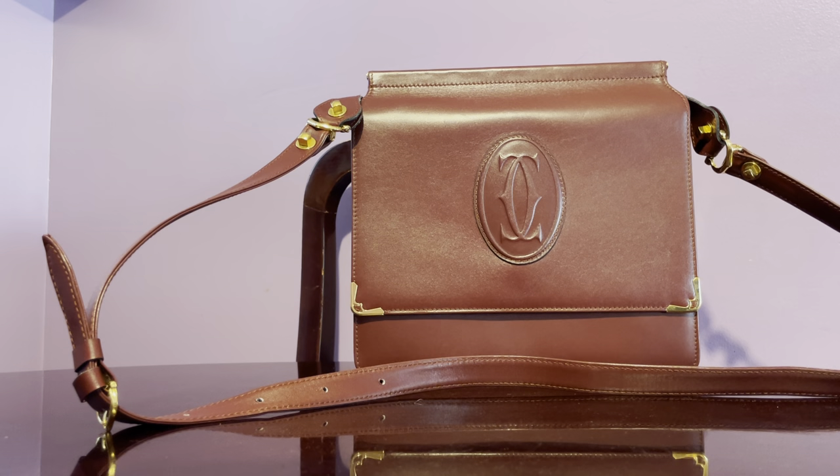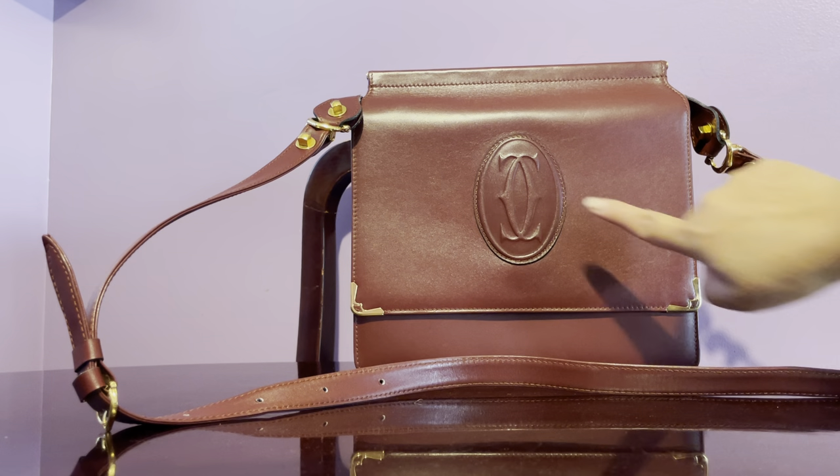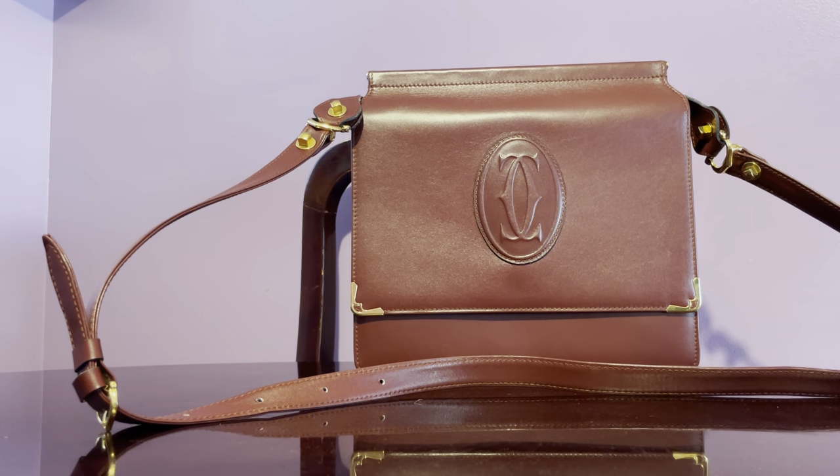This is a crossbody bag in Bordeaux — I'd say it's between red and dark brown. And of course it has that famous Cartier insignia on it.